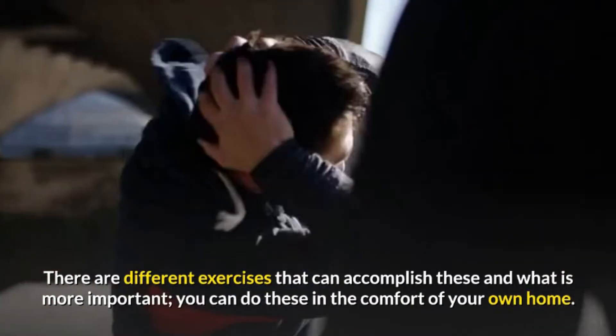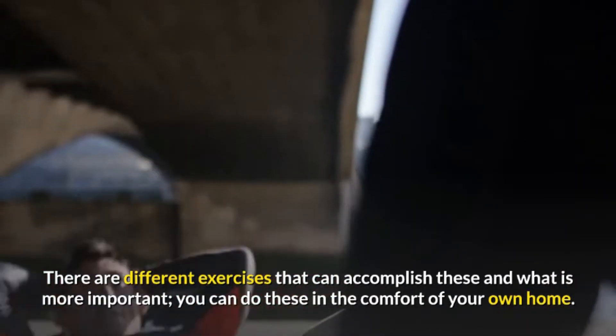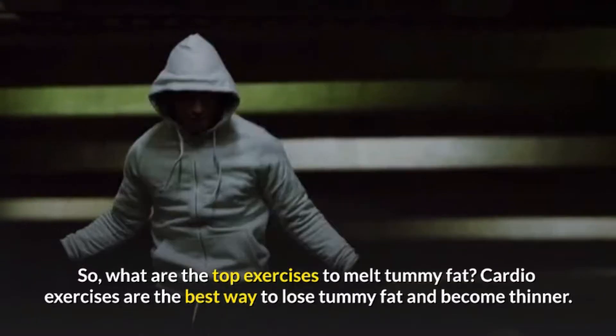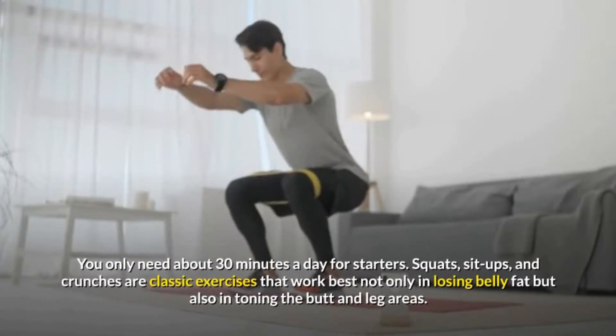So let's get started. There are different exercises that can accomplish these and, what is more important, you can do these in the comfort of your own home. What are the top exercises to melt tummy fat? Cardio exercises are the best way to lose tummy fat and become thinner. You only need about 30 minutes a day for starters.